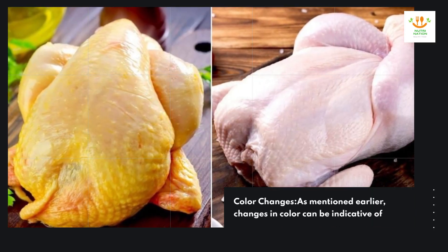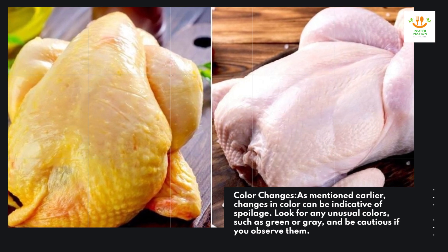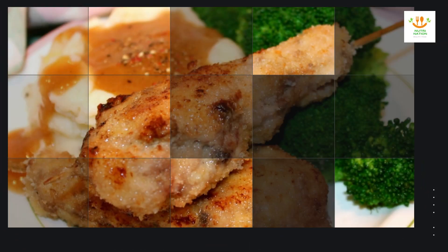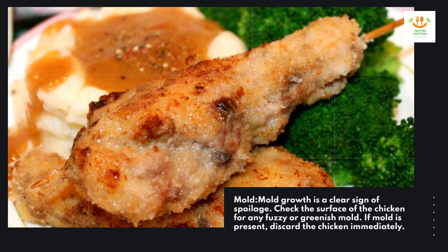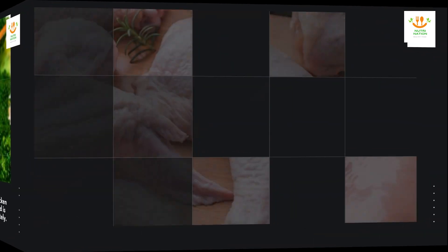Color changes. As mentioned earlier, changes in color can be indicative of spoilage. Look for any unusual colors, such as green or gray, and be cautious if you observe them. Mold growth is also a clear sign of spoilage — check the surface of the chicken for any fuzzy or greenish mold. If mold is present, discard the chicken immediately.